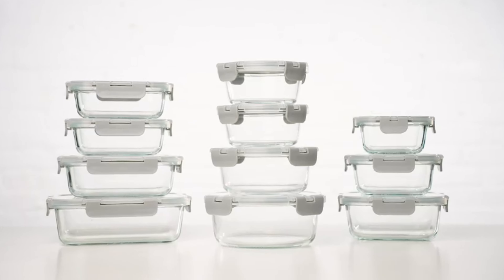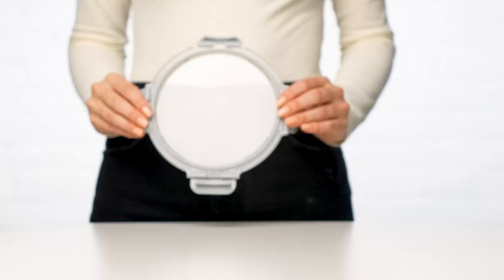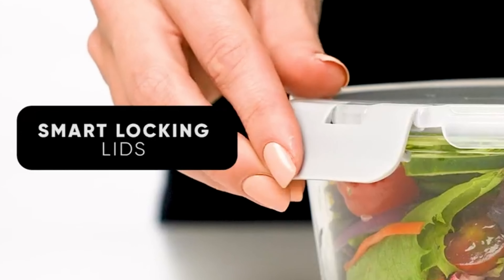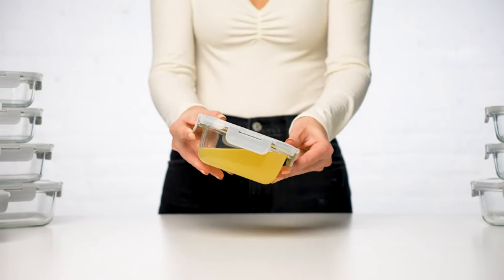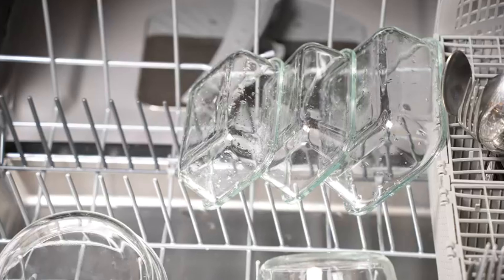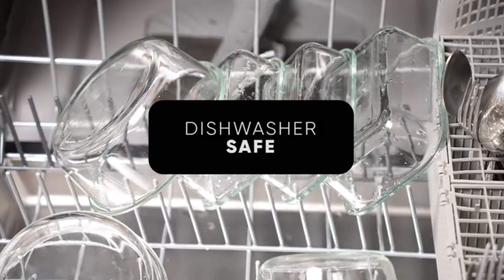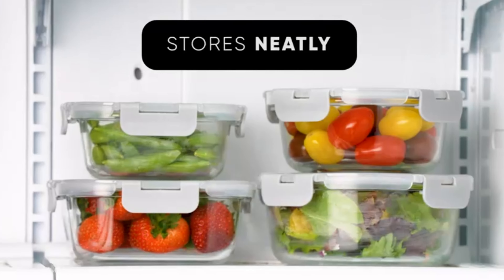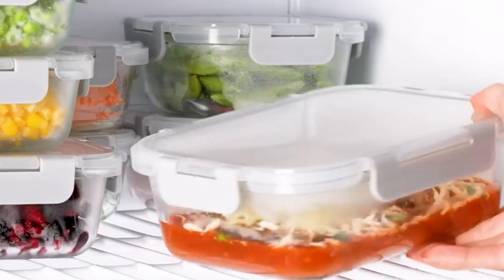Introducing JoyJolt's Joyful 24-piece glass food storage containers, your versatile solution for healthier and convenient meal prep. From freezer to oven, these borosilicate glass containers are dishwasher, microwave, and oven-safe, airtight, and leak-proof. With various shapes and sizes, they cater to all your needs, providing practicality and durability.